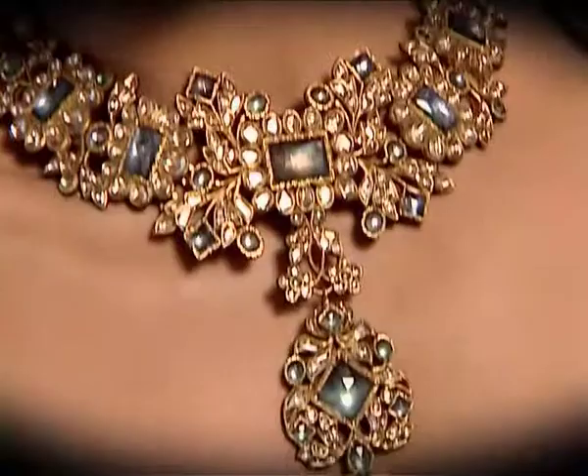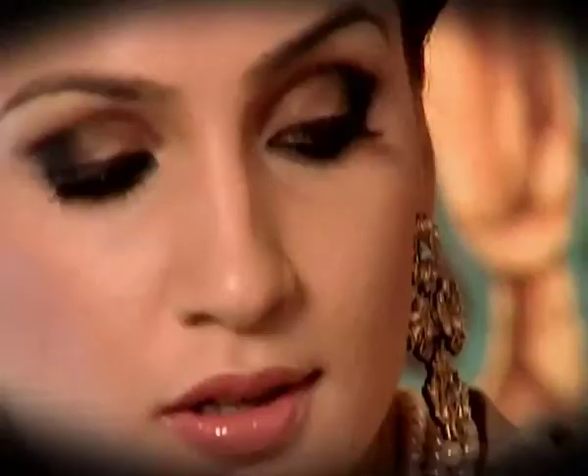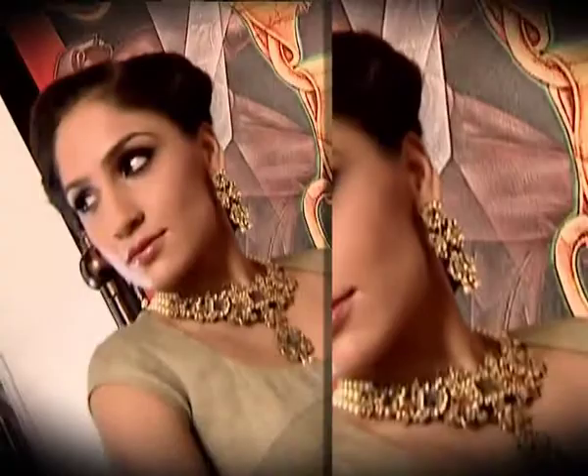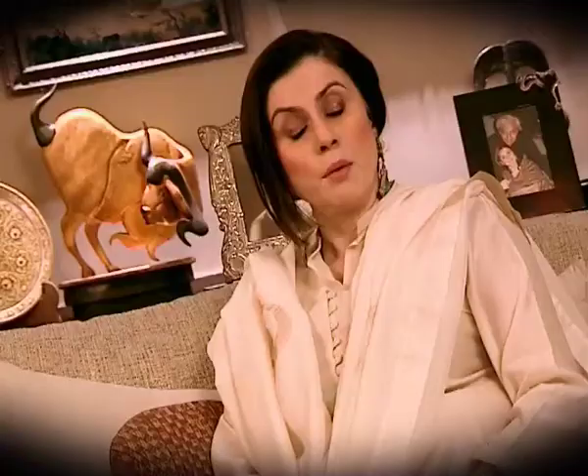This necklace that you see is set again in polki. And if you see the reverse side of this piece, it's got the traditional Meenakari on it. The form is not traditional at all but the style again is a Mughal setting — it is all Kundan and it's set with blue stones, which again is something which breaks away a little from the tradition, as the old Indian jewellery has very little blue in it. But the polki is very, very much traditional.